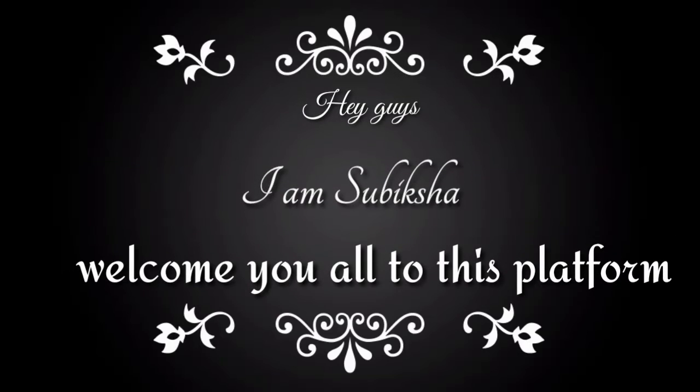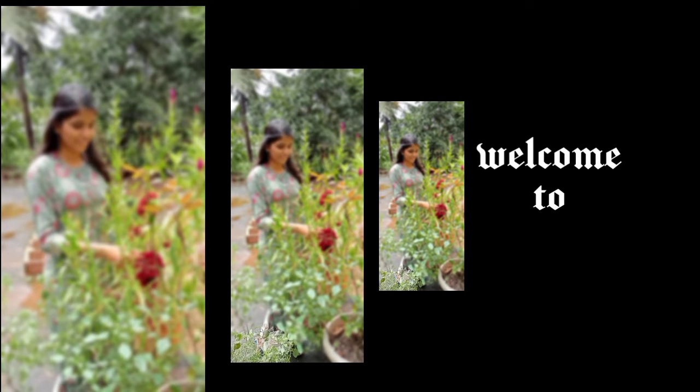Hey guys, welcome back to our channel, Subiksha's Authentic. We are going to upload a video about the methods to be followed during our studies.